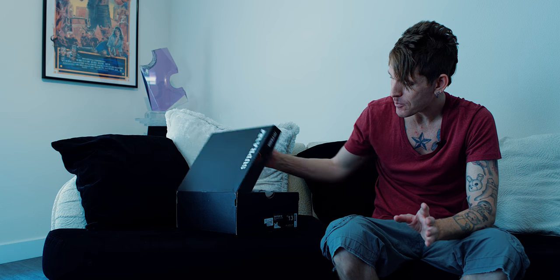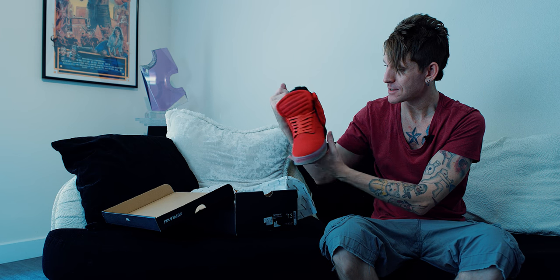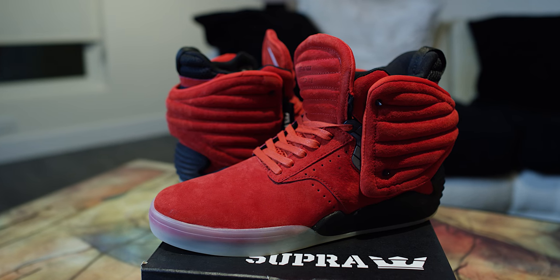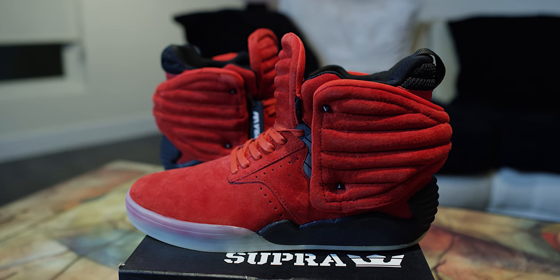Coming in at number 11 is the Sky Top 4 — the red black clear. This is a beautiful shoe. The Prisms are so awesome but I couldn't make them higher than these because the Prism kind of stole some elements from the Sky Top 4. So these are number 11 — the Christmas editions, or Christmas eves, whatever you want to call them. Very, very comfortable, fit very well. Great shoe. Number 11.